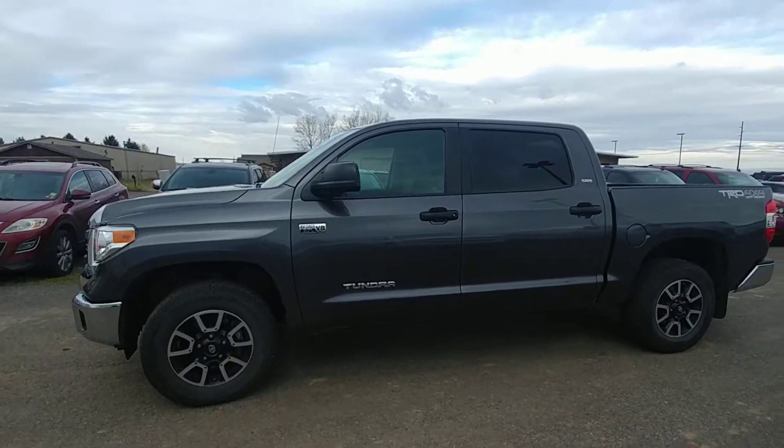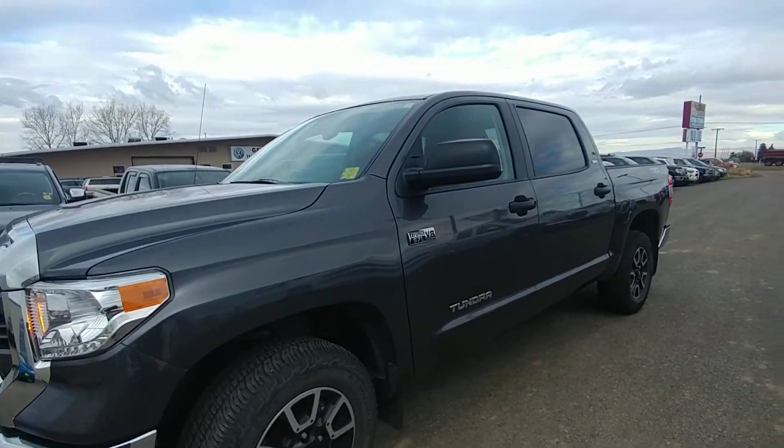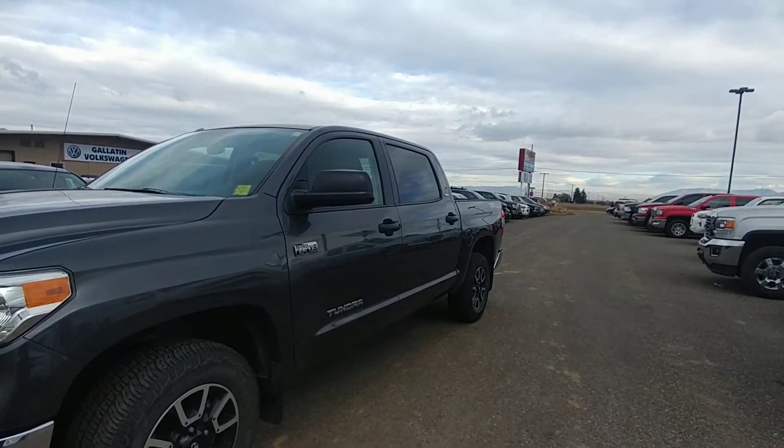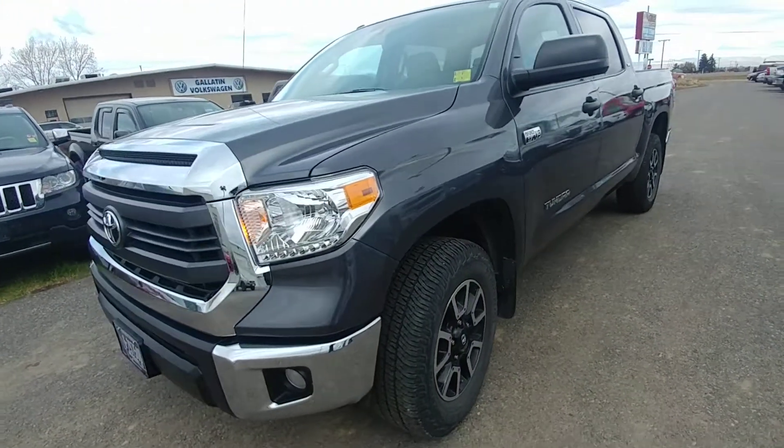Hey everybody, just got this 2015 Tundra Crewmax in. It's a 5.7 SR5 with the off-road package and the SR5 upgrade package. Just got it in, super clean looking truck.